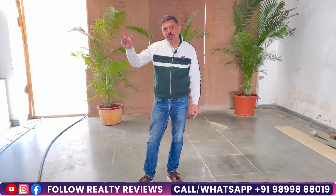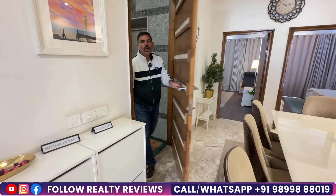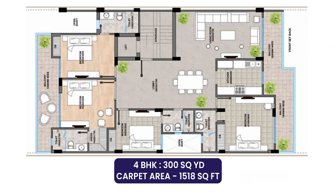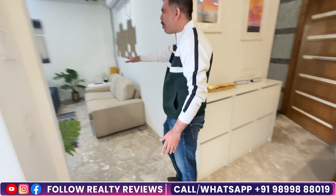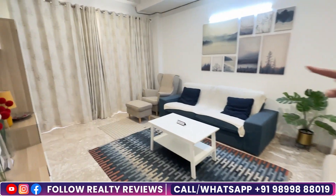Now we are going to show you the apartment. We have come to the sample flat on the first floor — this is a 300-yard plot floor, where you have almost 1,500 square feet of carpet area. When I first came here, I remembered my grandfather's house where he lived in Noida. As you enter, you have a foyer, then a dining area, and a separate drawing room. For Punjabis who are very social and have a lot of guests, you have a proper, dedicated dining area.